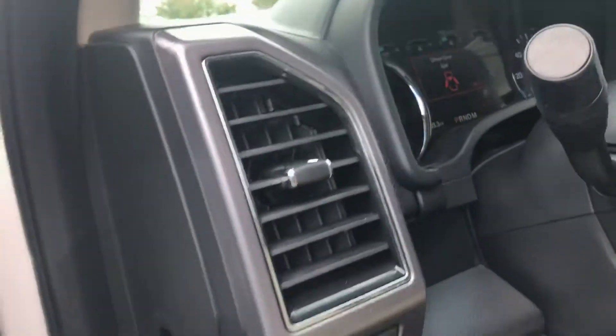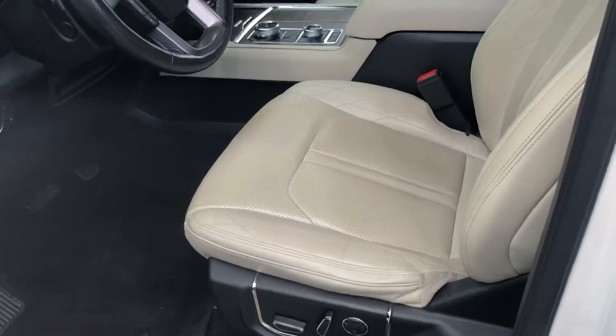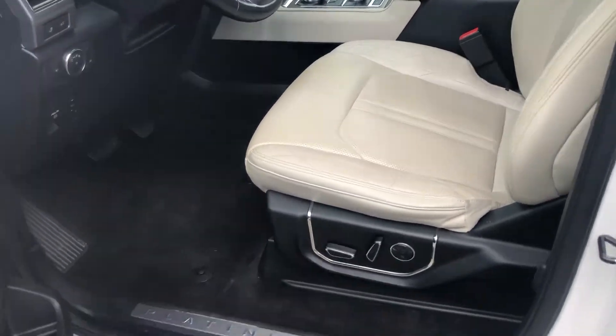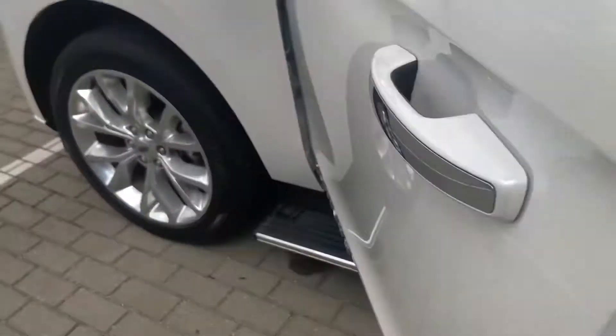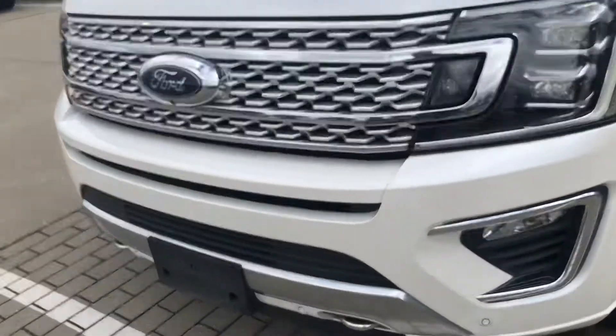See the drive mode select options, got your push button start. I'm just going to walk around and do a quick video — backing off from the driver's seat. Absolutely gorgeous Platinum Edition. We'll start at the front and we'll work our way to the back of the Expedition.